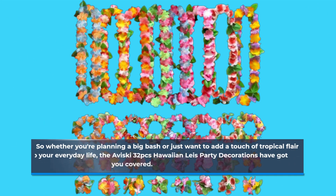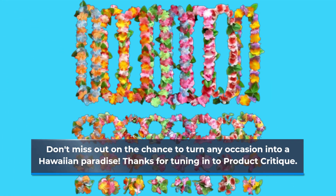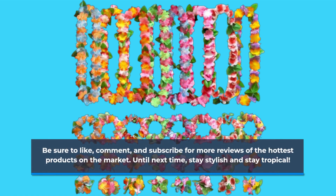So whether you're planning a big bash or just want to add a touch of tropical flair to your everyday life, the Aviski 32pcs Hawaiian Lays Party Decorations have got you covered. Don't miss out on the chance to turn any occasion into a Hawaiian paradise. Thanks for tuning in to Product Critique — be sure to like, comment, and subscribe for more reviews of the hottest products on the market. Until next time, stay stylish and stay tropical!